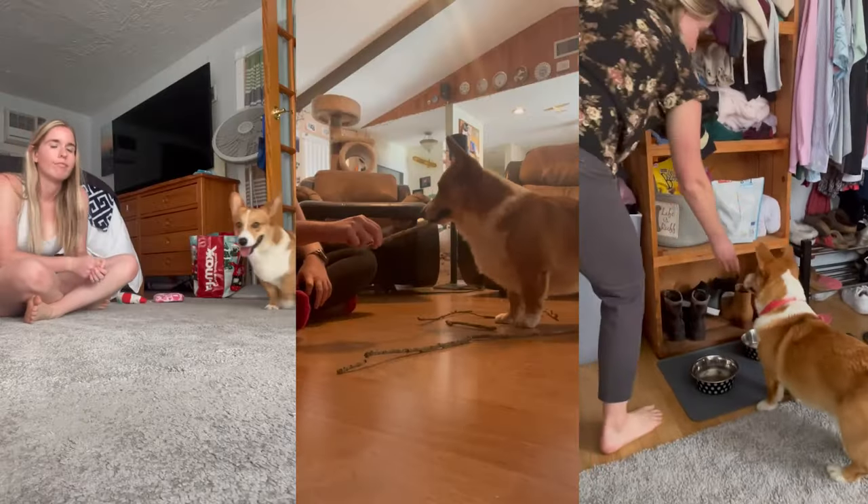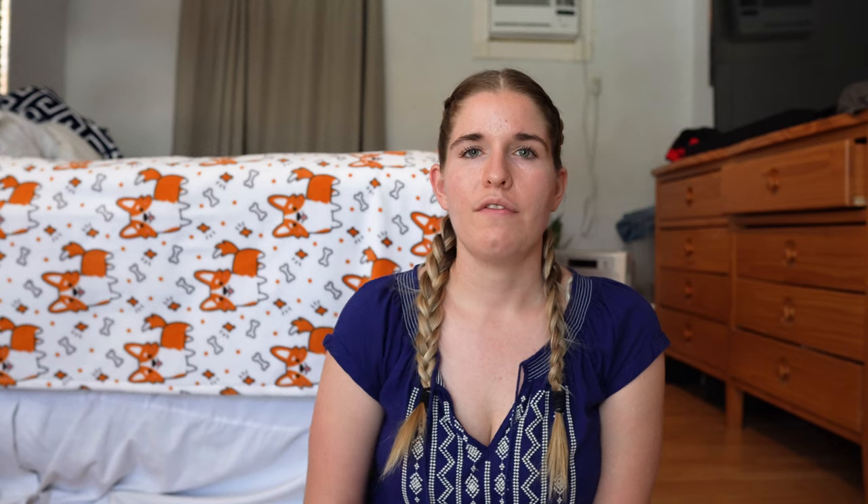After a few months of training and realizing we really couldn't get anywhere on our own, we realized we needed some help and brought in a trainer. We trained with her for about two months, meeting every single week for an hour, and worked on different things which I'll share with you now.